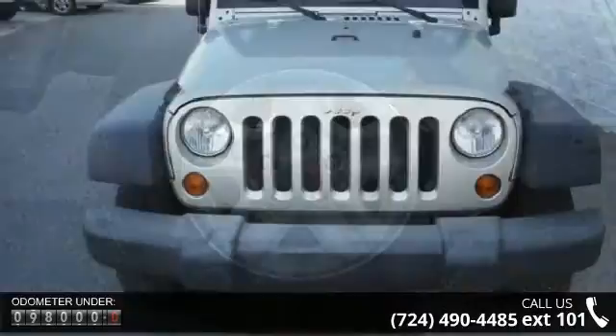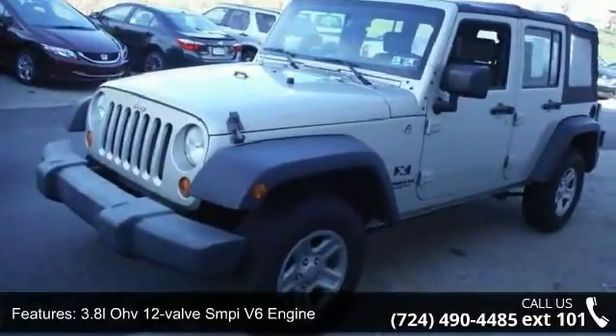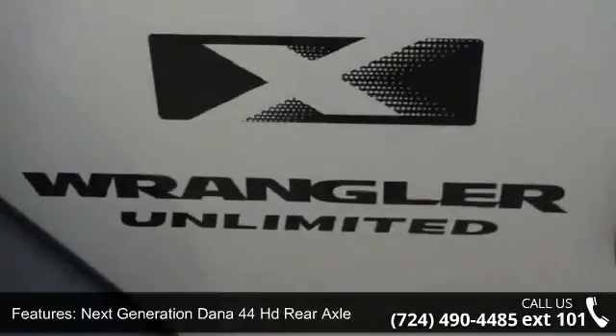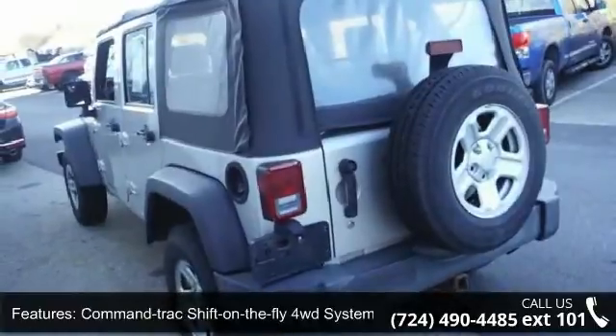This vehicle's top features include a 3.8L 12-valve SMPI V6 engine, next generation Dana 30 solid front axle, next generation Dana 44 HD rear axle, 3.21 axle ratio, and command track shift-on-the-fly 4WD system.